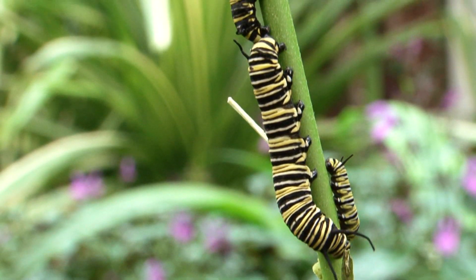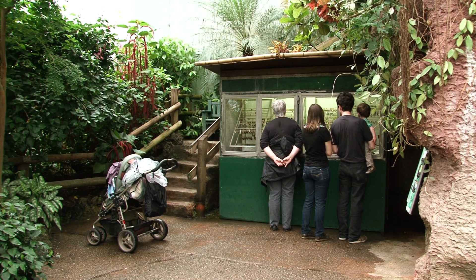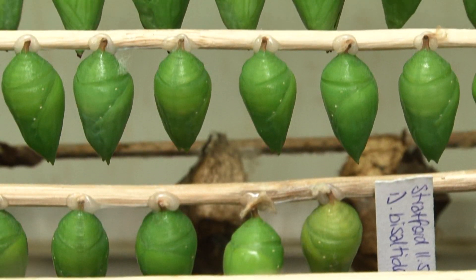On a stroll through the garden, you will witness the life cycle of the butterfly, from egg, to caterpillar, to pupae, which itself is one of the wonders of the natural world.